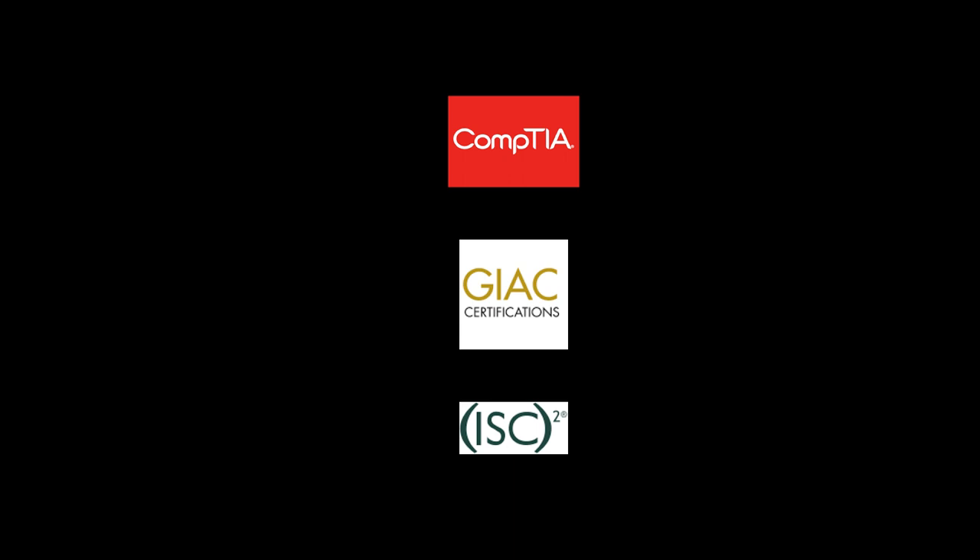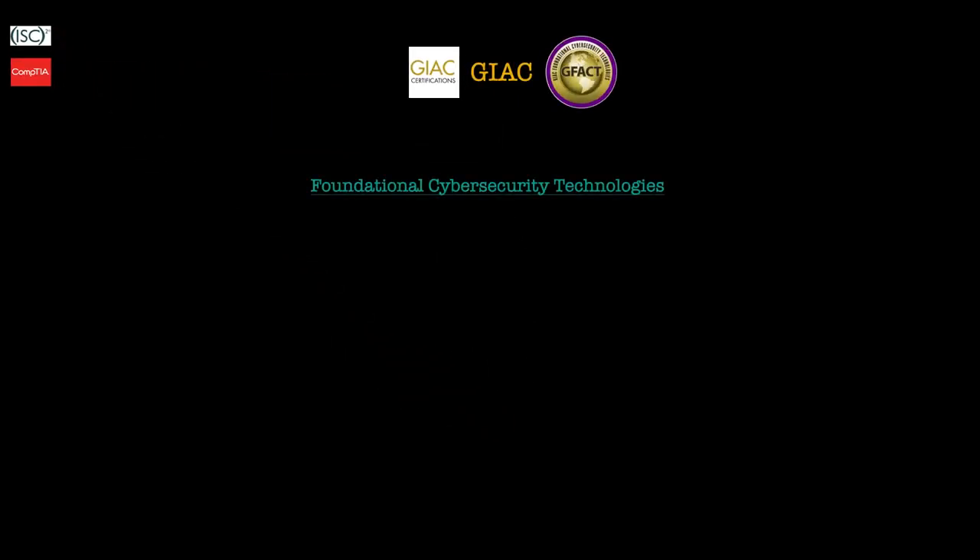After doing lots of research I've pulled two certifications which I believe are good for beginners, depending where you are in your beginner journey. That will make more sense shortly as I go through both certifications. So first let's look at the GFACT certification. That stands for Foundational Cyber Security Technologies, and the GFACT certification is highly recommended for anyone new to cyber security.